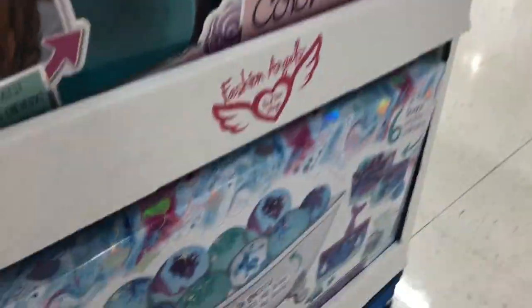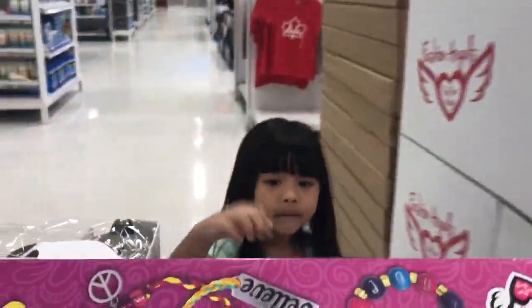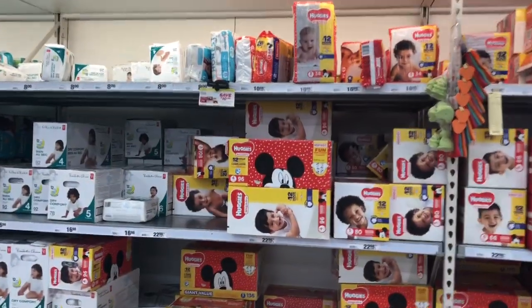Oh my god, this is a bath bomb! Saisa and I really love bath bombs. We'll check how much it is first, Saisa — we'll see.